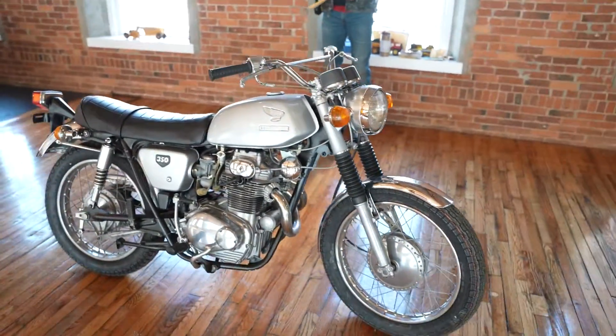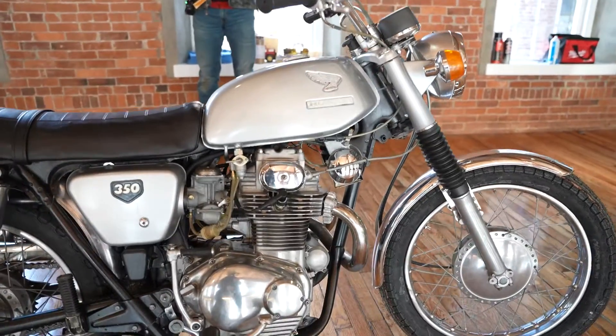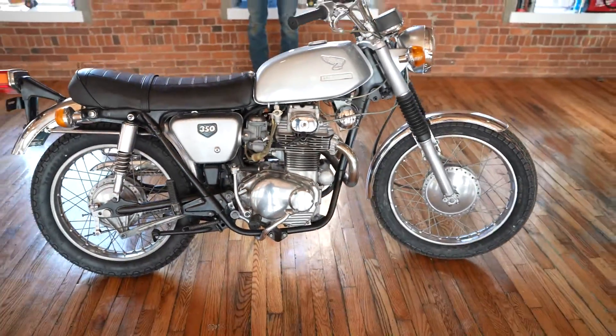It also has two new carb diaphragms and two new ignition coils by Venom, a new RK530 chain, two new NGK spark plugs, a new fuel petcock, a new tail light lens on the rear, and a new signal bulb.